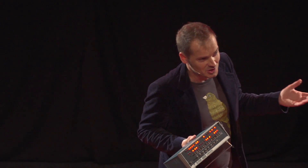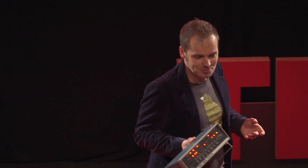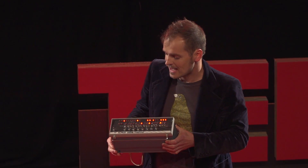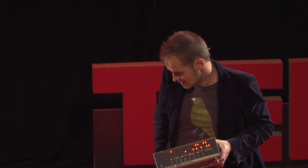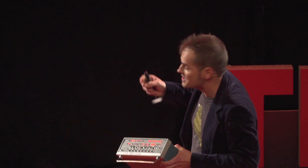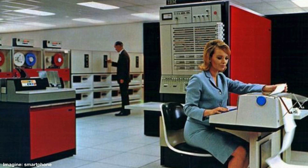But it was the first home computer, and this was affordable — you could buy this for 400 or 500 dollars. Before that, computers looked like big machines, only affordable by big companies and research institutes.